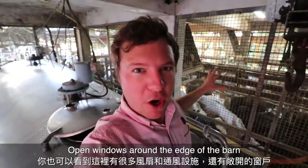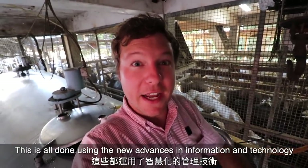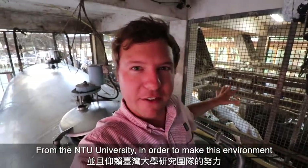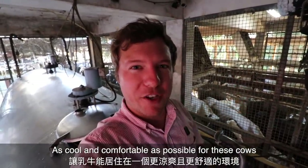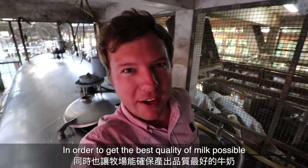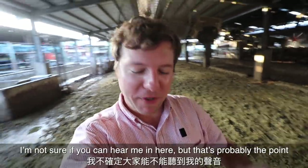You can also see there are all kinds of fans and proper ventilation, open windows around the edge of the barn. This is all done using the new advances in information and technology from the university in order to make this environment as cool and comfortable as possible for these cows and to get the best quality of milk possible.